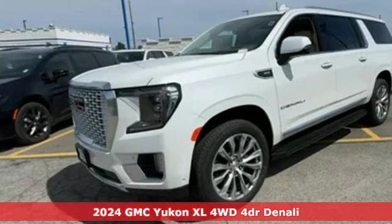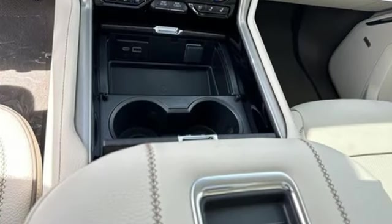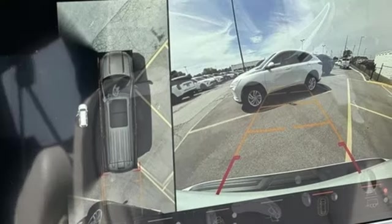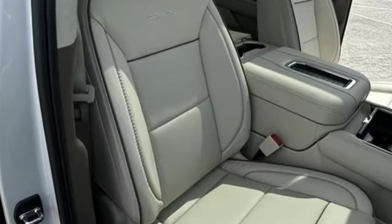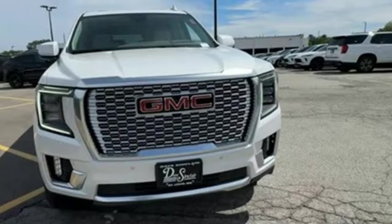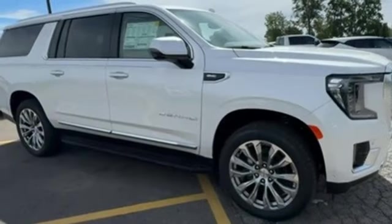It's well-equipped with the features you need: automatic transmission, heated and ventilated leather bucket seats, integrated navigation system with voice activation, auto-dimming rear view mirror, dual zone climate control, Wi-Fi hotspot, streaming audio, hands-free liftgate, memory exterior door mirror settings, and V8 engine.